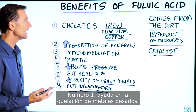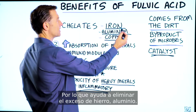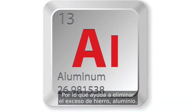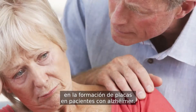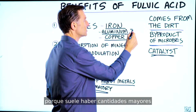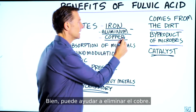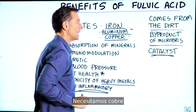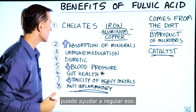Number one, it helps chelate heavy metals. It helps pull out excess amounts of iron and aluminum — they've found aluminum deposits in the plaquing in Alzheimer's patients. It's also really good for an autistic child, because there are usually higher amounts of aluminum in the brain. It can also help remove copper; we need copper, but if there are excess amounts it can help regulate that.